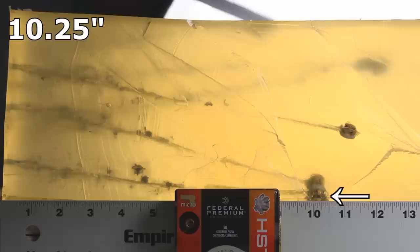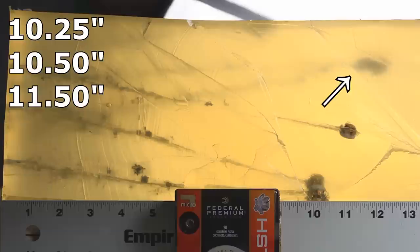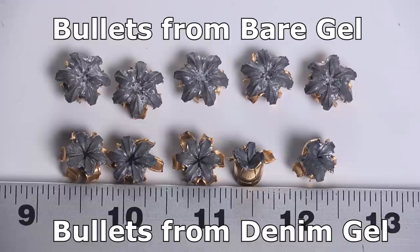Through the denim, the results are better — definitely better. The shortest bullet came in at 10 and a quarter, and we also had one at 10 and a half. From there, things get pretty decent: third bullet 11 and a half, fourth bullet actually made it to 12, and the fifth bullet to 12 and a quarter. Those two ended up right behind each other in the block, so it looks like one big mass, but there are two separate bullets there.